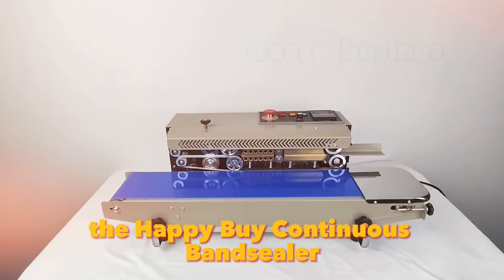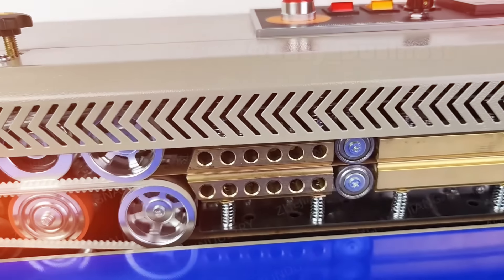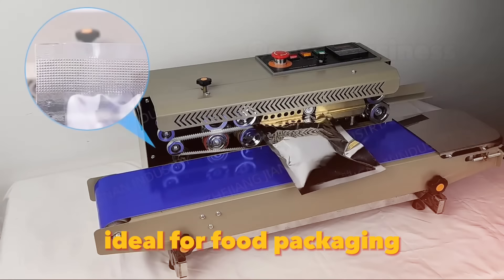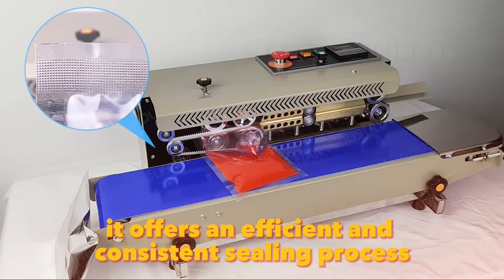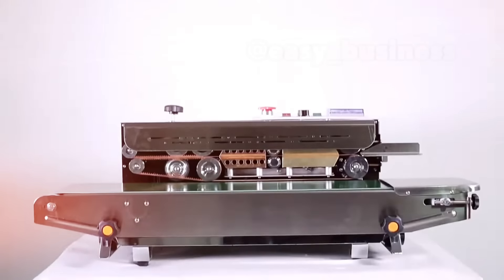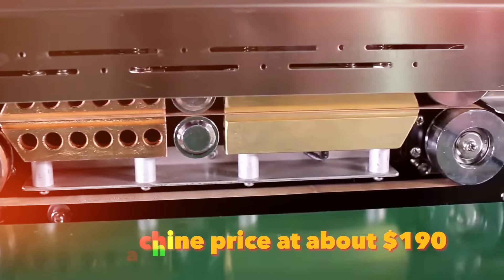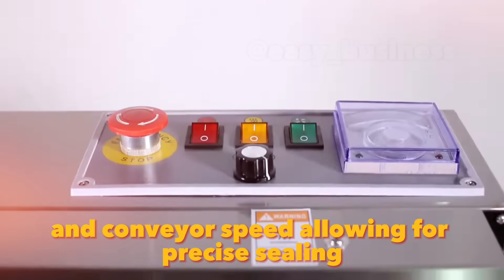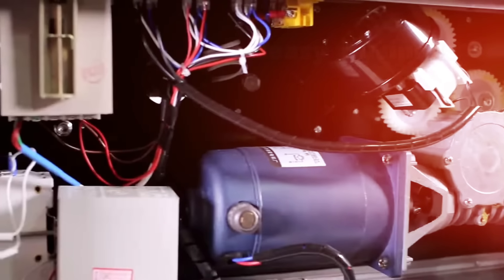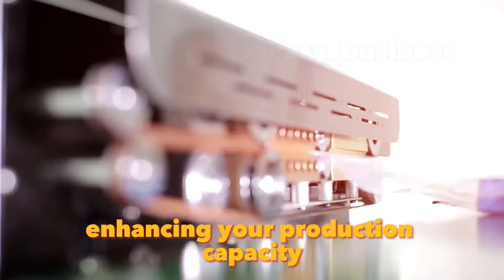The Happy Buy Continuous Band Sealer is a powerful machine for sealing plastic bags, ideal for food packaging, pharmaceuticals, and other products. It offers an efficient and consistent sealing process. This machine, priced at about $190, features adjustable temperature control and conveyor speed, allowing for precise sealing of different bag materials. You can seal up to 16 meters per minute, enhancing your production capacity.